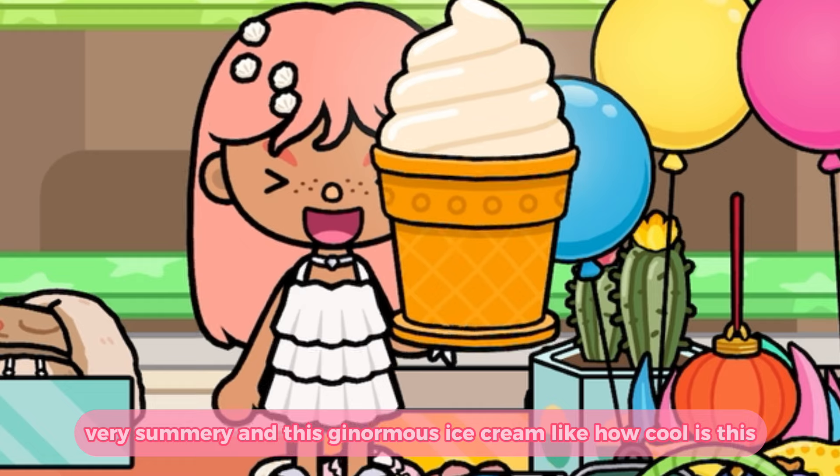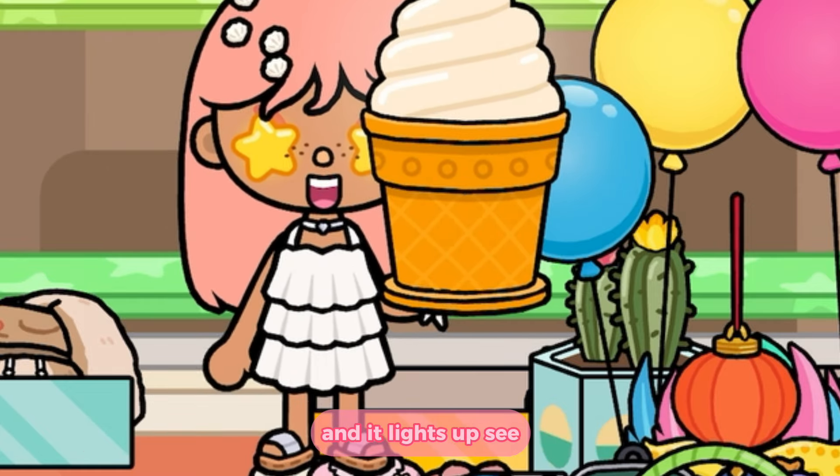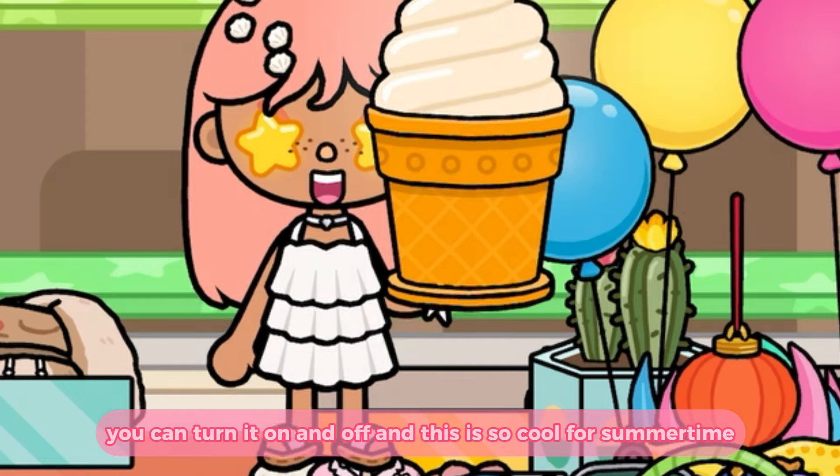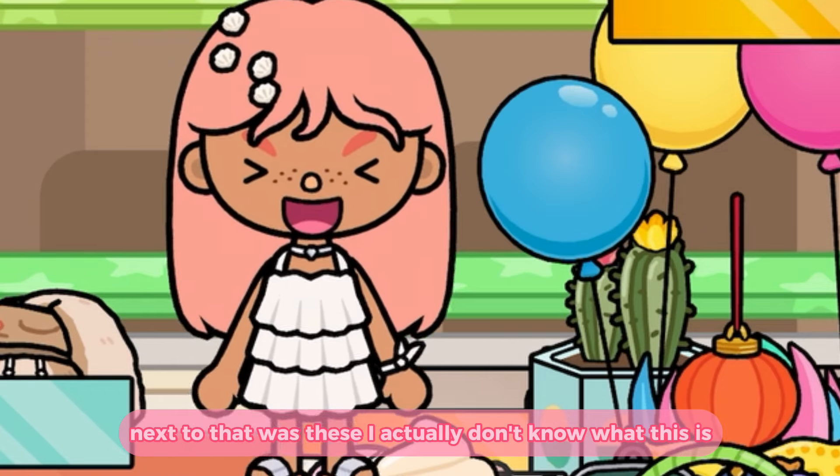There are these fruit balloons — a pineapple and a strawberry, very summery — and this ginormous ice cream. How cool is this? And it lights up — see, you can turn it on and off. This is so cool for summertime.